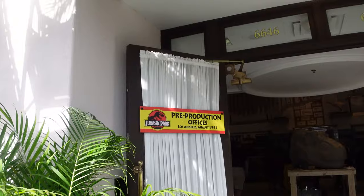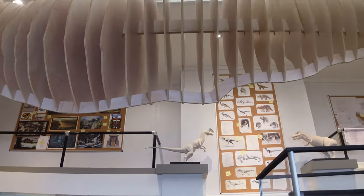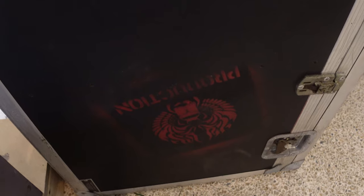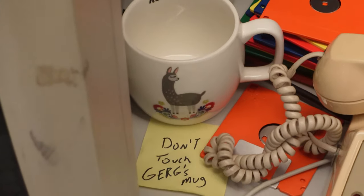I wanted to talk about my thoughts on the Jurassic Park tribute store because I have a lot of thoughts. I think this is a really, really great store. Starting off with the first room, we have that pre-production office — I really, really love this. This is probably my favorite room because of the amount of Easter eggs in this behind-the-scenes look into this classic movie, with models, concept art, maps, wall schematics. They have TVs playing clips from documentaries showing the behind-the-scenes of the movie.